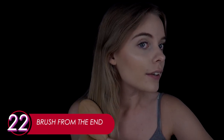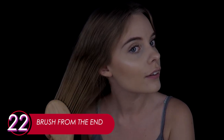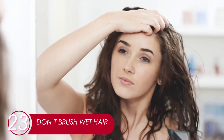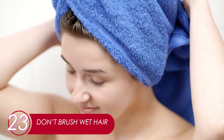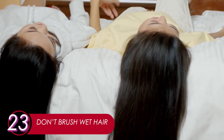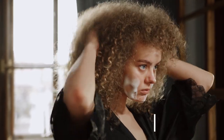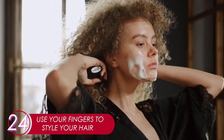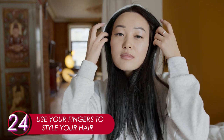22. Brush From The End. Start brushing by detangling the ends before going all the way from the scalp down. 23. Don't Brush Wet Hair. Wait for your hair to dry before brushing it. When it's still wet, your hair is heavier than usual as it carries the weight of water. Brushing wet hair may lead to hair loss. 24. Use Your Fingers To Style Your Hair. By using your fingers, you lower the risk of pulling your hair and losing some precious strands.